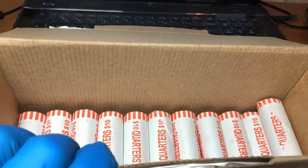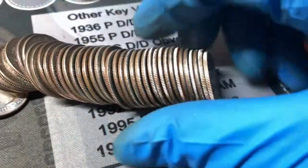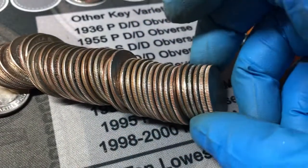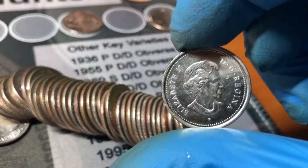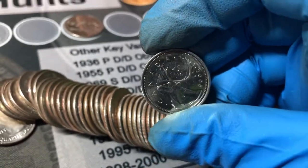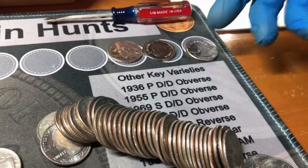Roll number 39 and I do believe we are going to have our second foreign. Let's see — right there you can see it. I'm pretty sure it's going to be another Canadian. And it is — a 2005. So we will add that to the other Canadian. We now have two Canadians and the W.